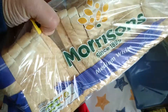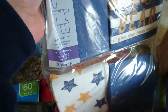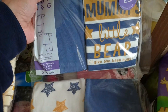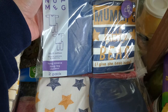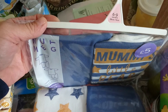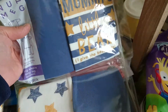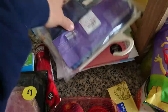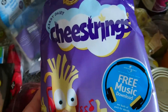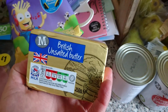A medium white loaf. Morrisons has just started doing a clothing range — a kids' clothing range — so I got this two-pack of Nutmeg pyjamas for six to nine months, as my friend has just had a baby, so that's a gift. Next to those, some cheese strings and some salted butter.